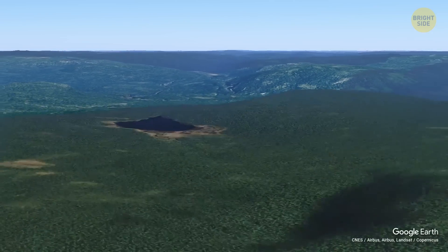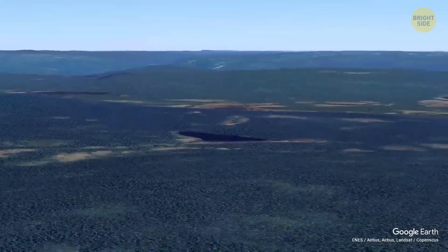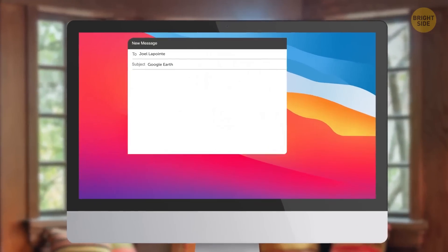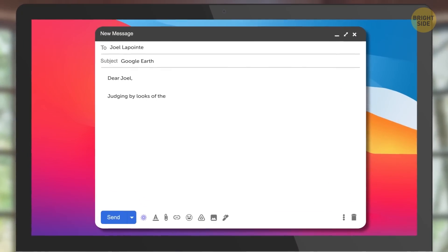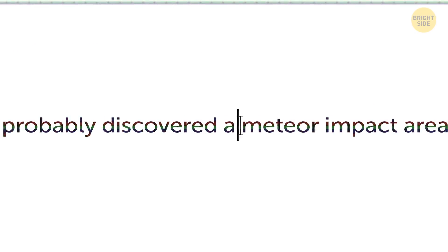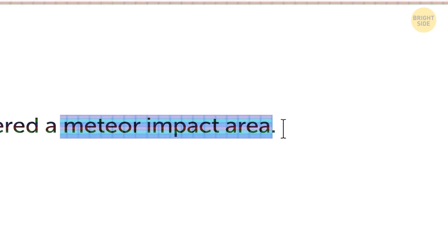Most times, these images turn out to be nothing, or simply Google Earth's watermarks. But he was surprised when he opened his email and saw the scientist's reply. The geophysicist said that, judging by the looks of the topography, Lupin could have discovered a meteor impact area.